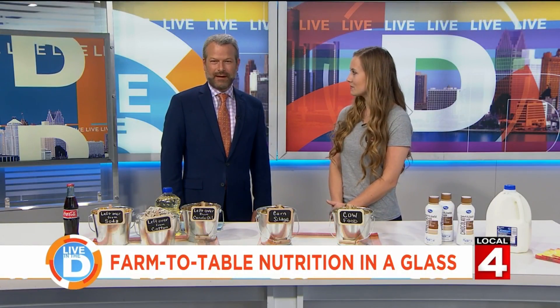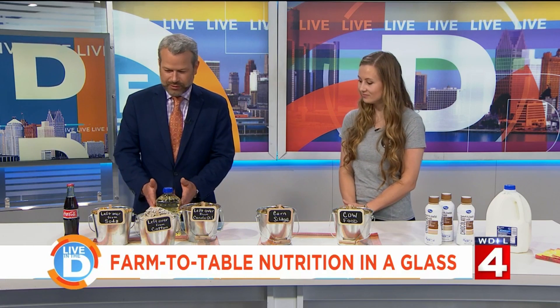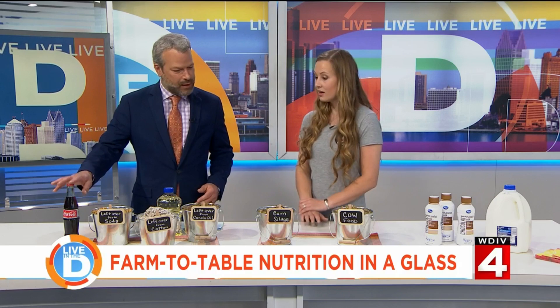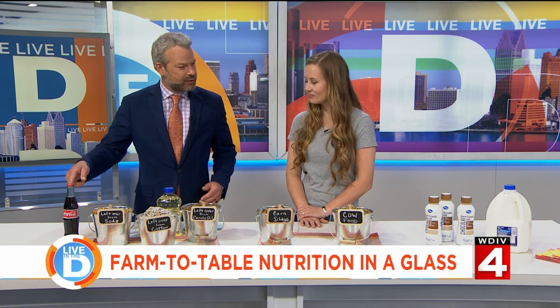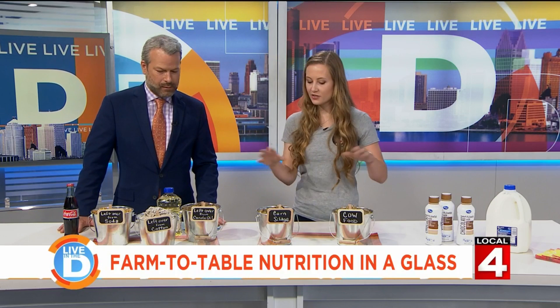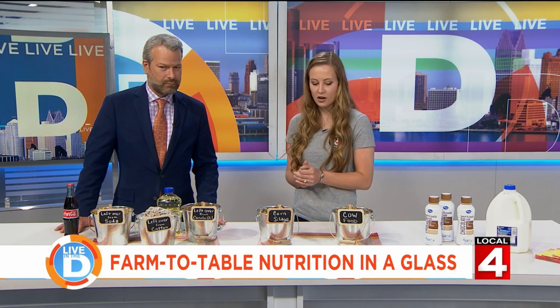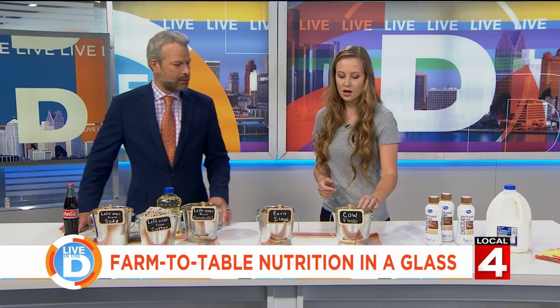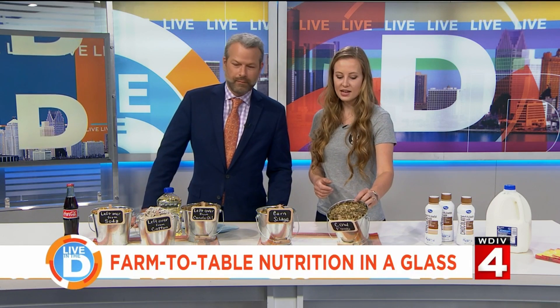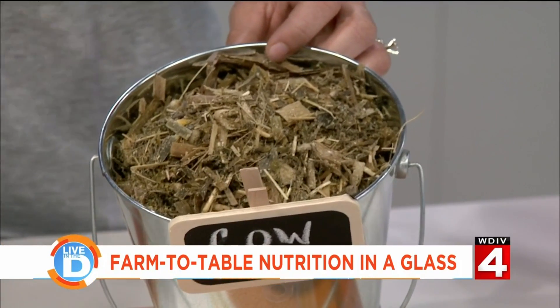What have you brought here today as an example? We've got all these different pails — we've got some vegetable oil here, some Mexican Coke with the cane sugar in it. In the pails is all different kinds of food that we actually feed our cows on our farm. This pail here is actually what our cows are eating all day today — I picked this up this morning.